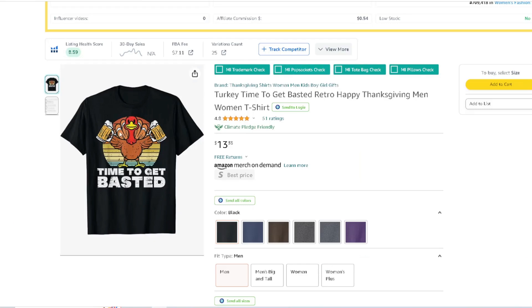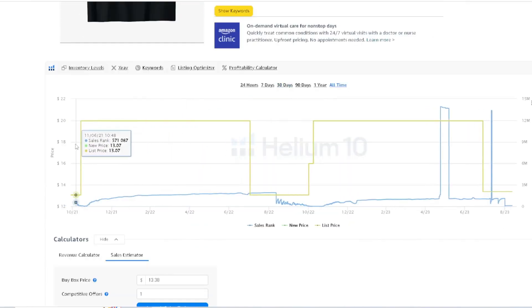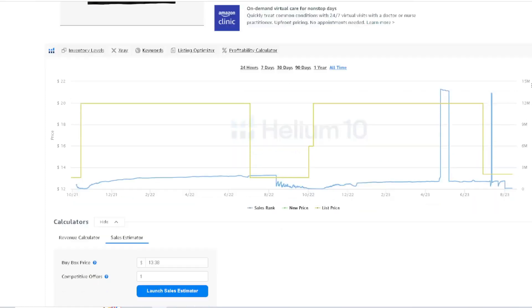First design: 'Time to Get Basted.' It's a retro style with a turkey holding up two beers. If we look at the all-time BSR, you can see that year after year it sells and the BSR starts to crank in — around 11K. In October and November it starts selling, but as it gets closer to the holidays, it starts to trend down. It's starting to make sales right now.